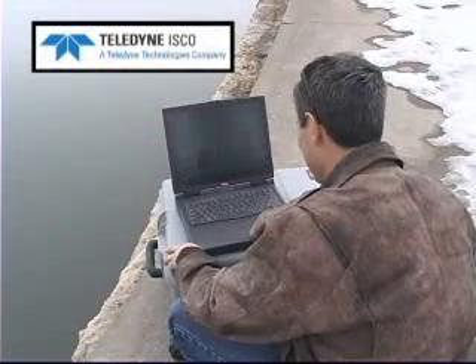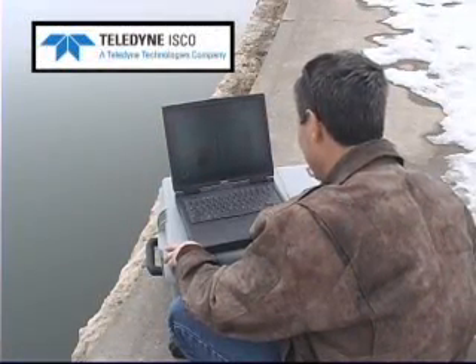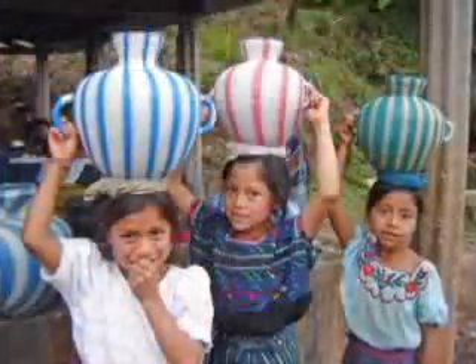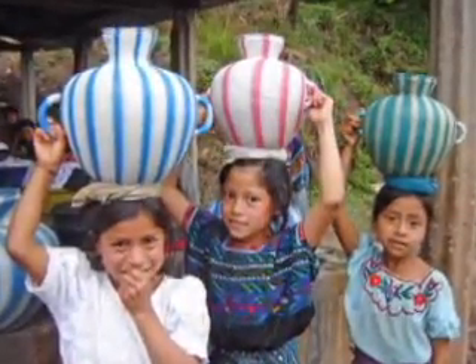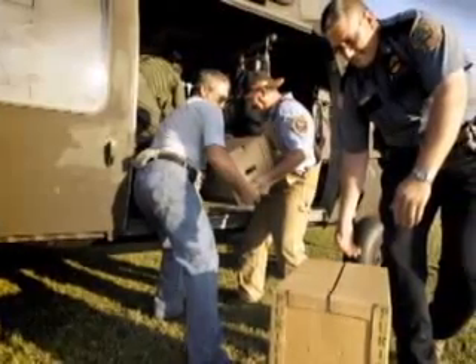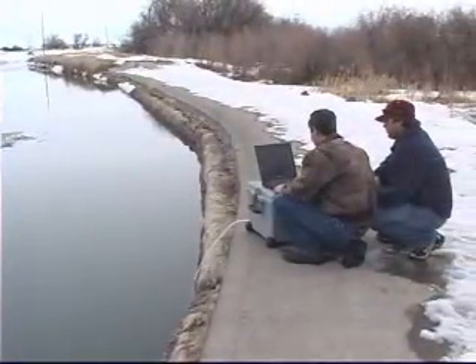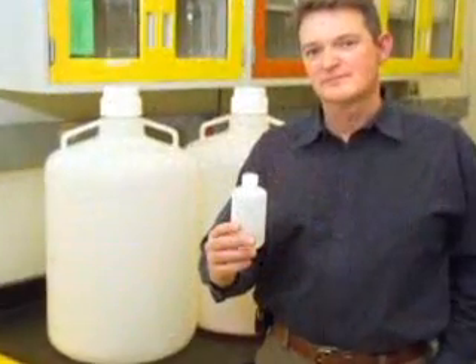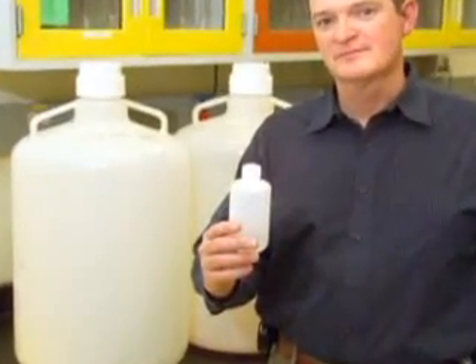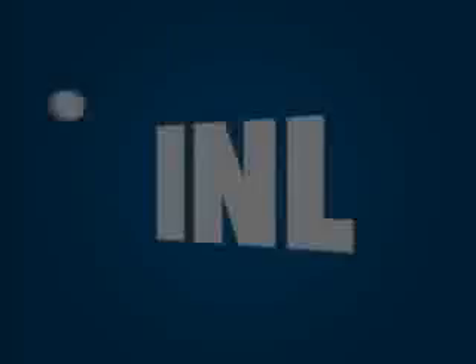Teledyne Isco of Lincoln, Nebraska, has licensed WSC to further develop it for global deployment. People of the world require safe drinking water to live. Developed for response to terrorist or natural disaster situations, WSC enables faster, safer testing of water by quickly processing a small concentrated sample for delivery to qualified laboratories.